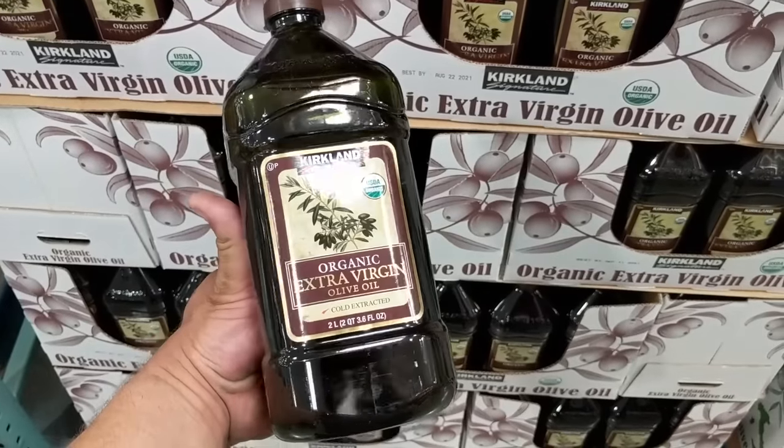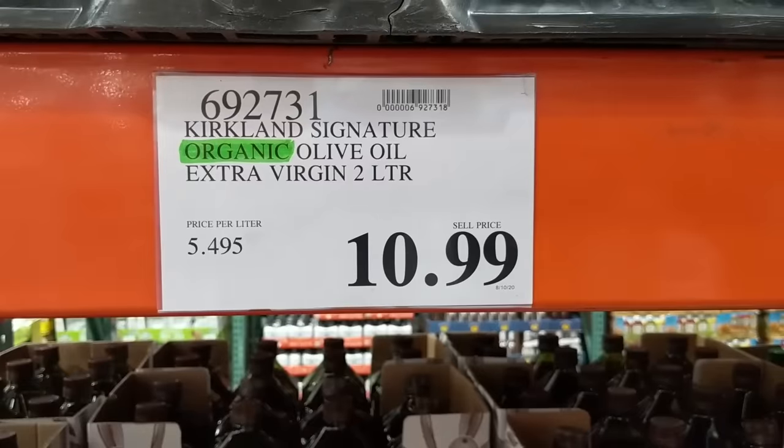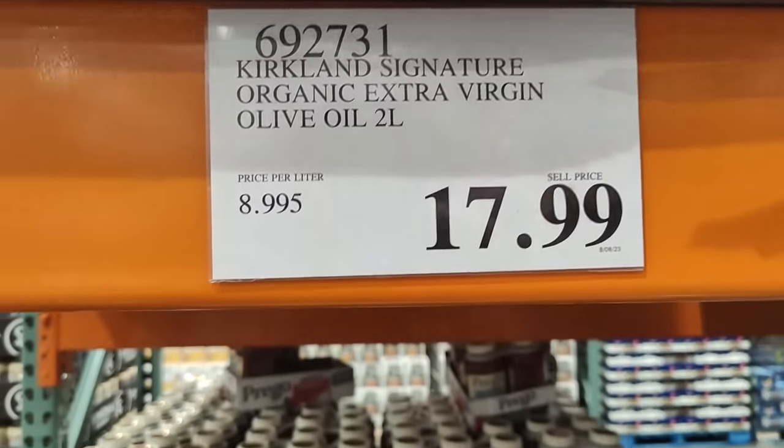The next item is cooking oil. We prefer using olive oil. Three years ago the cost of a big jug of olive oil was $10.99, and today that same jug is $17.99 — a whopping 64% increase.